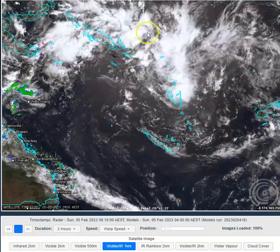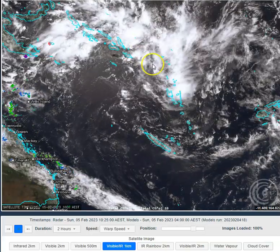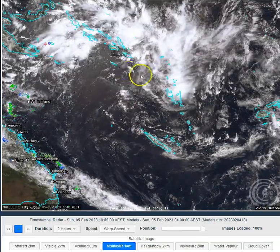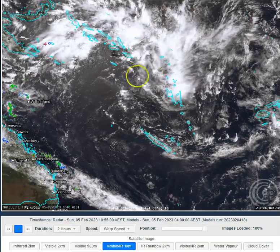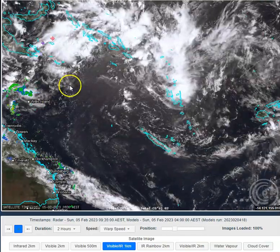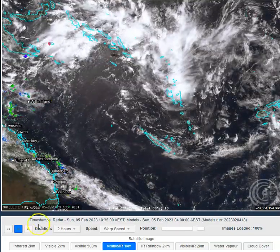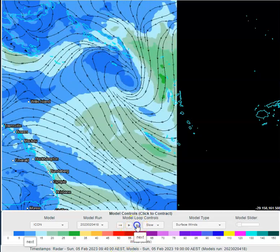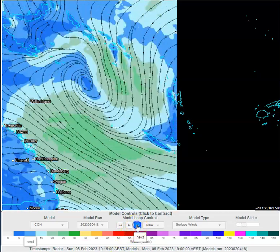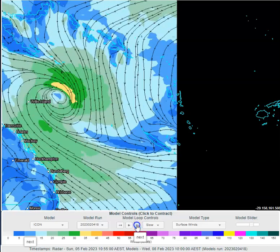We've got a weak low pressure region out here between the Vanuatu Islands and the Solomon Islands. That area of low pressure will consolidate and deepen as it pushes westwards into the Coral Sea, around about just east of Willis Island. You can see it consolidating as it pushes in a westerly direction here on Tuesday.